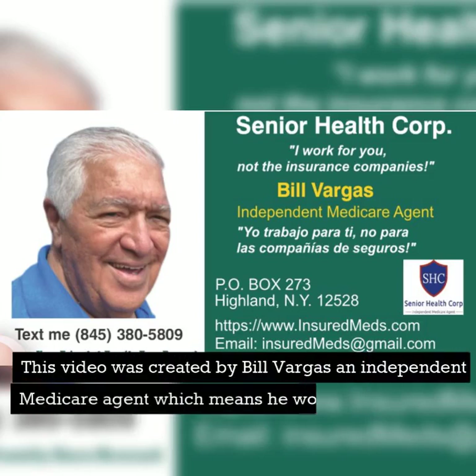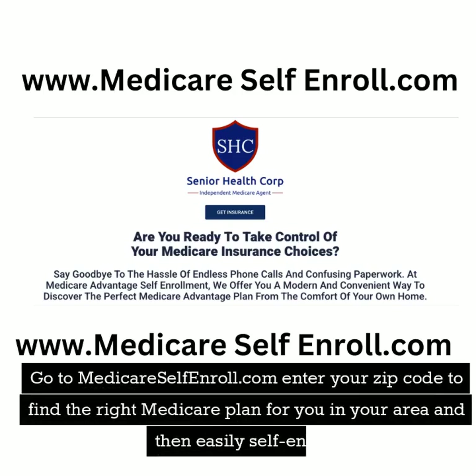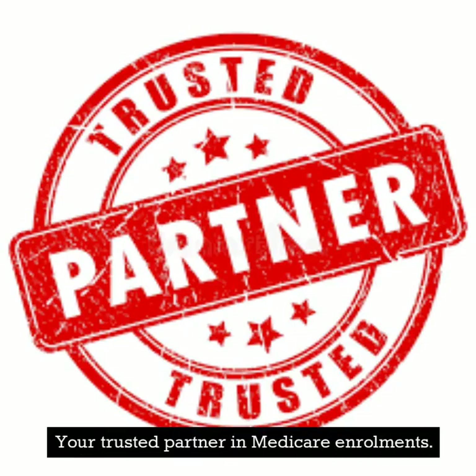This video was created by Bill Vargas, an independent Medicare agent, which means he works for you, not the insurance companies. Go to medicareselfenroll.com, enter your zip code to find the right Medicare plan for you in your area and then easily self-enroll. Your trusted partner in Medicare enrollments.